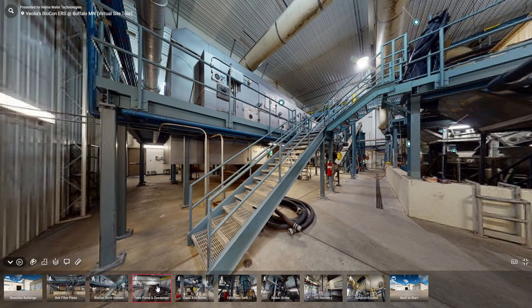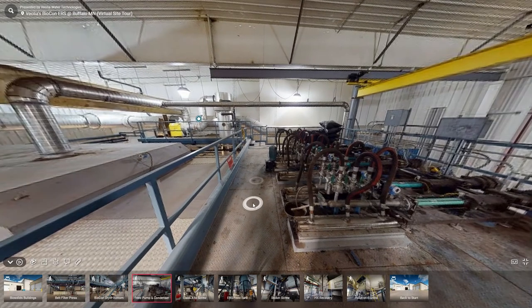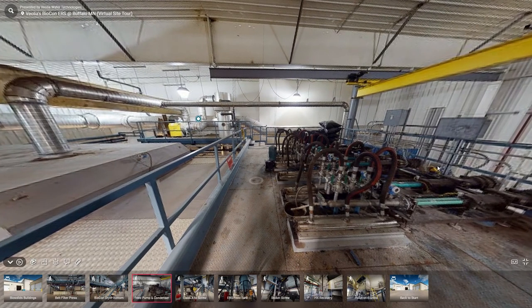Let's quickly jump to the top of the dryer and see how the feed pump and condensers are and how they are different from most other dryers. What you're seeing here is a series of pumps with a series of nozzles that are feeding the dryer. This is by design to prevent any single point failure of the dryer by maintaining a consistent throughput.